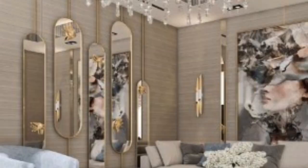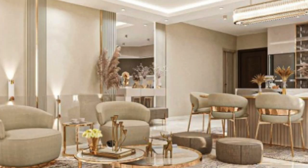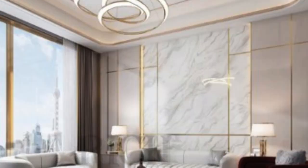Three-dimensional wall panels have revolutionized interior design, introducing a dynamic and captivating element that transcends traditional flat surfaces. These innovative designs have become a focal point in contemporary spaces, offering a perfect blend of aesthetics and functionality, and have become a popular choice for homeowners, designers, and architects alike.